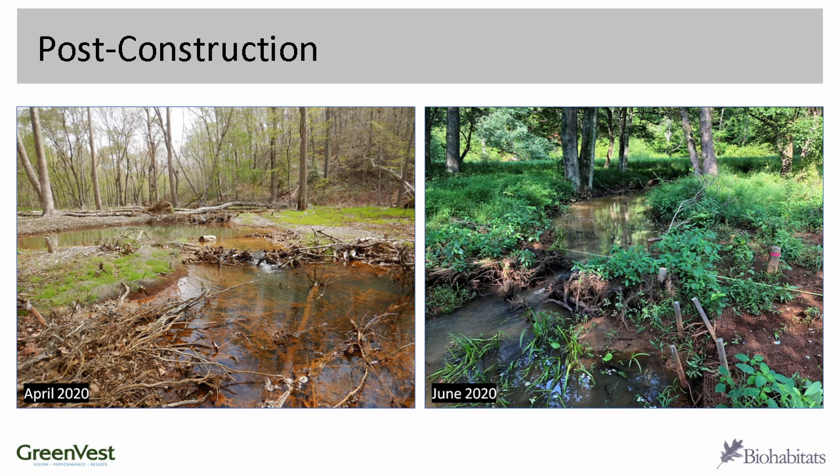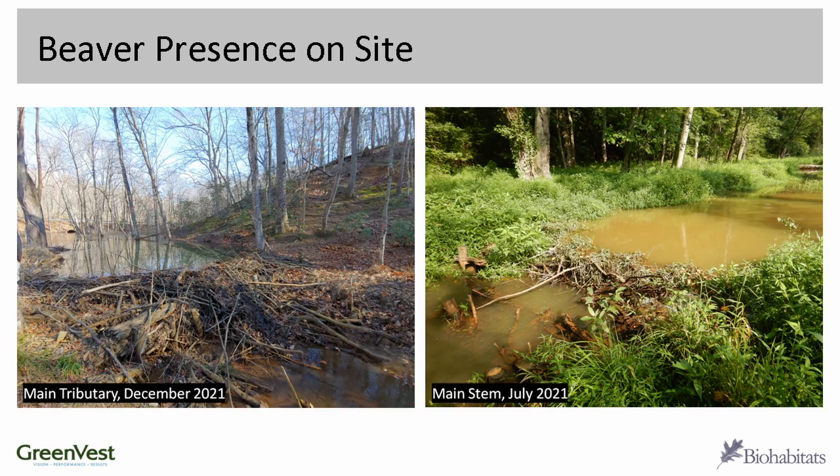Some nice post-construction photos show different locations throughout the site. We're getting floodplain connection with multiple storm events a year — looking at a hydrograph from an in-stream logger, we had about a dozen out-of-bank flow events in one part of the site last year. A nice benefit of all that floodplain reconnection is that we historically had a lot of wetlands in the floodplain, and they've now been rehydrated. There are wetlands throughout the site where they hadn't previously been delineated, so we're getting really great uplift.